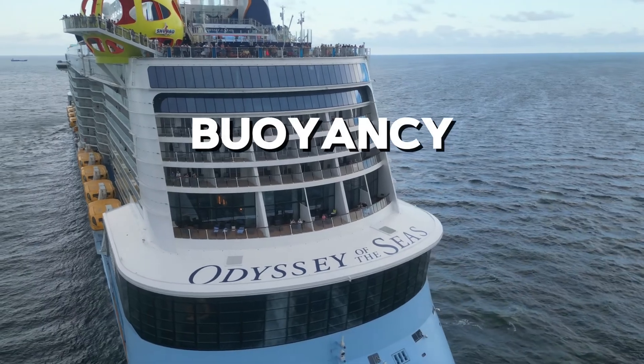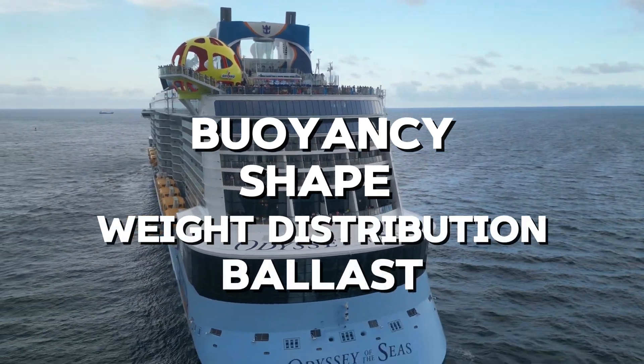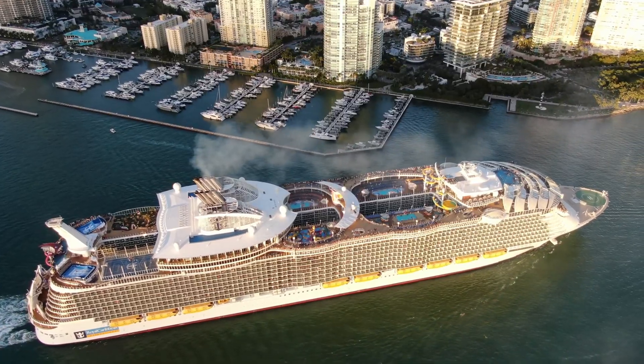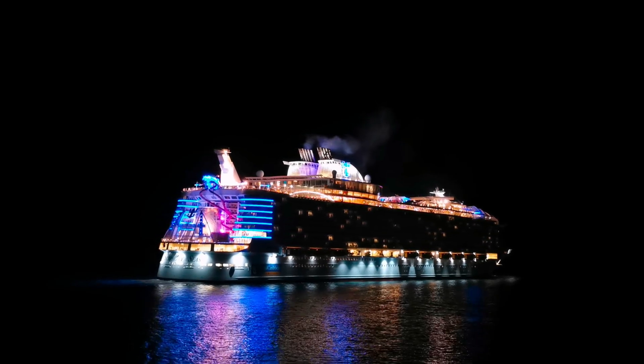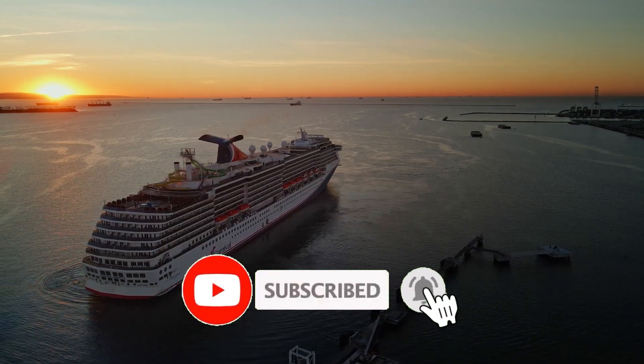So, how do cruise ships float? It's a combination of buoyancy, shape, weight distribution, ballast, and density — all working together to keep these enormous ships above the water. If you found this explanation interesting and want to learn more about how the world's largest ships work, don't forget to subscribe and drop your questions in the comments below. See you next time!